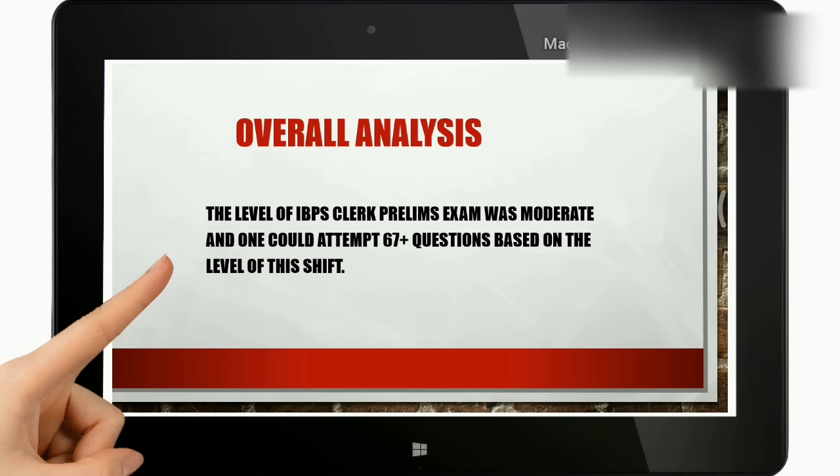The overall analysis: the level of the IBPS Clerk prelims exam was moderate and was not considerable as tough. One could attempt easily 67 questions plus, based on the level of the shift.